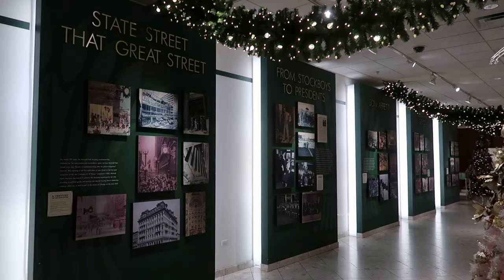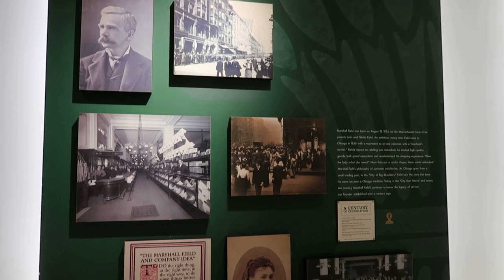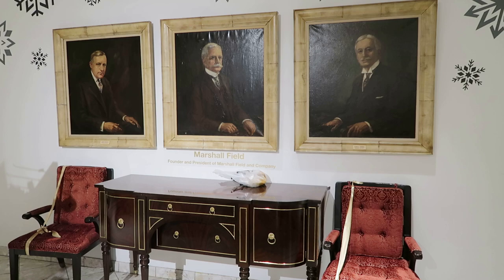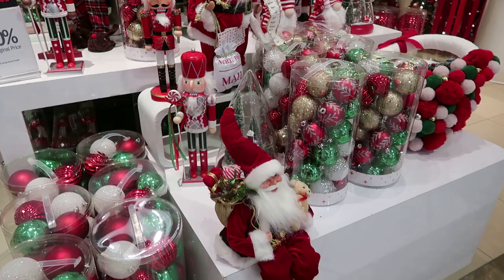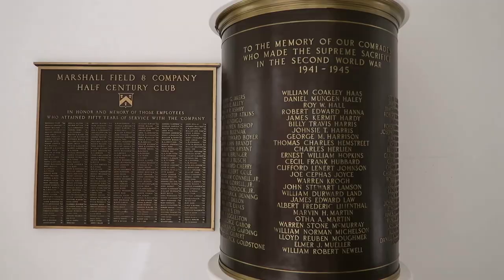I found a little exhibit about Marshall Field and the store. Marshall Field started his store business in the late 19th century, and by the time this colossal department store was built, the Marshall Field Company was the world's largest wholesale and retail dry goods company. Marshall Field instilled a famous slogan for his stores, borrowed from Potter Palmer of the nearby Palmer House Hotel: to give the lady what she wants.